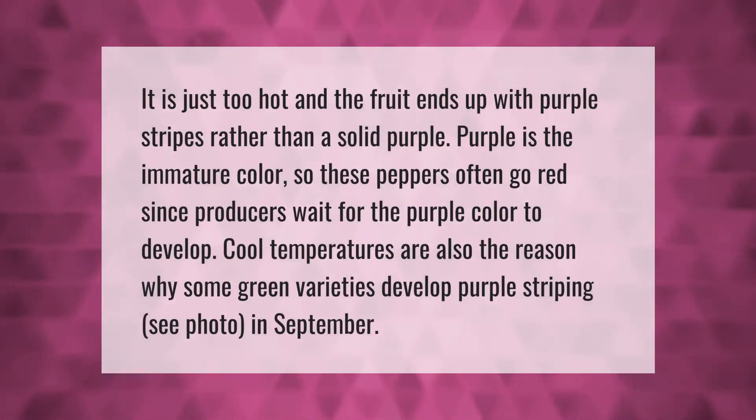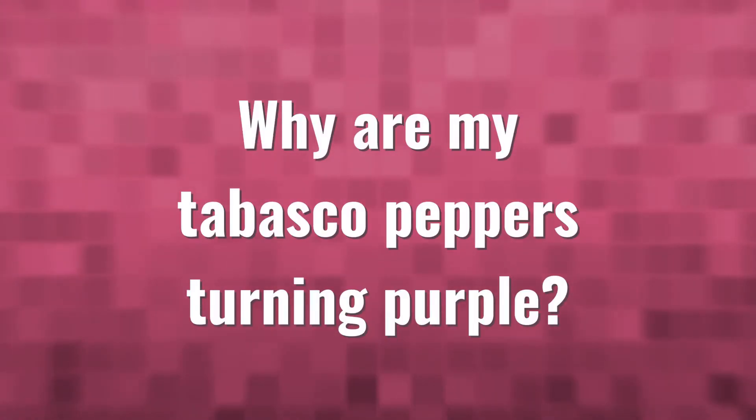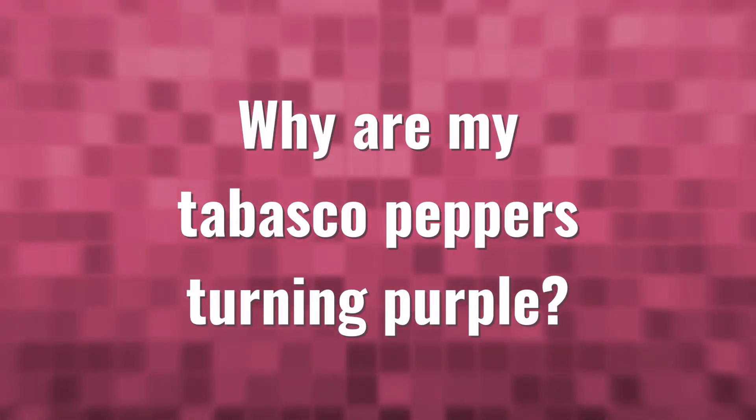It is just too hot and the fruit ends up with purple stripes rather than a solid purple. Purple is the immature color, so these peppers often go red since producers wait for the purple color to develop. Cool temperatures are also the reason why some green varieties develop purple striping.